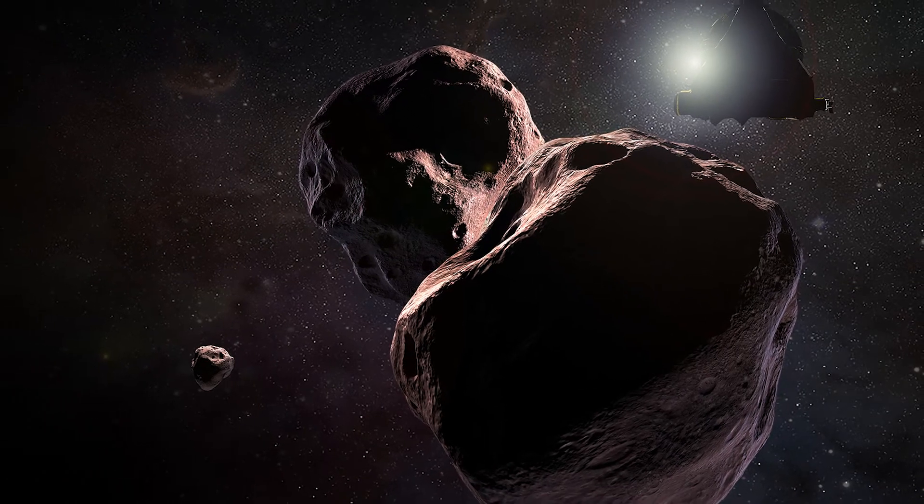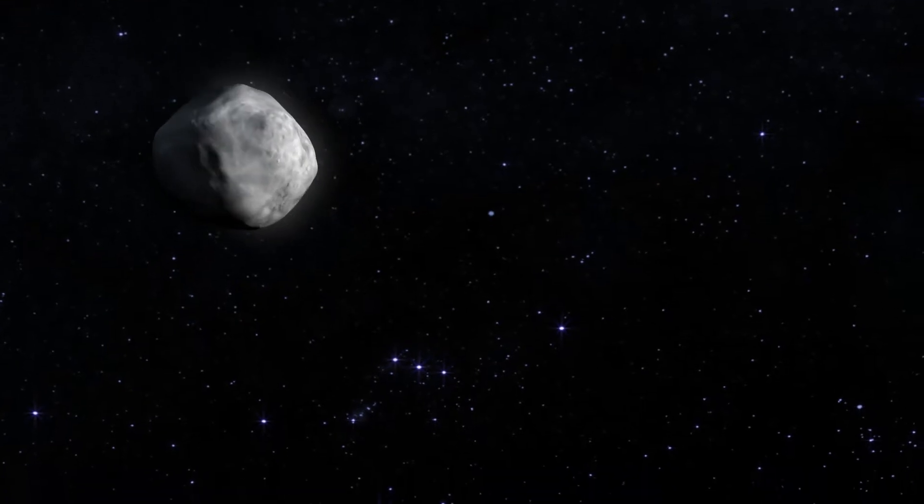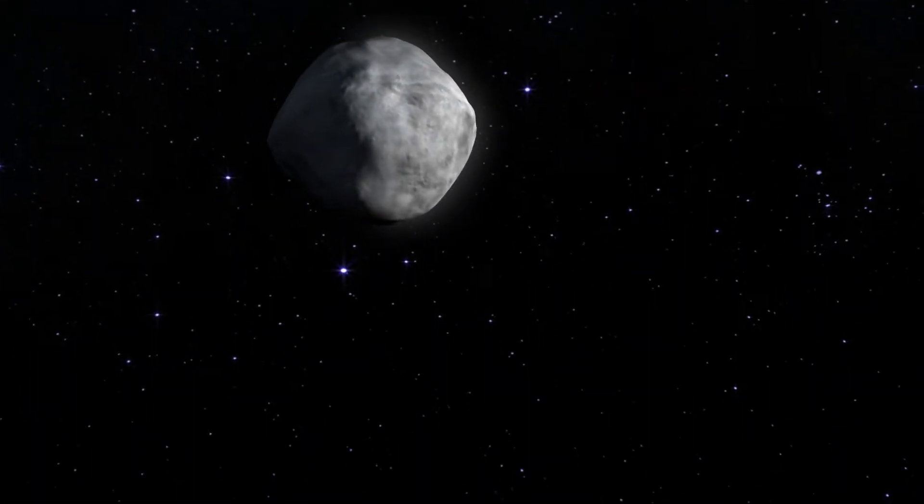Ultima Thule is an object in the Kuiper Belt. Bennu is an asteroid and it's the destination of the OSIRIS-REx mission, which is an asteroid sample return mission.